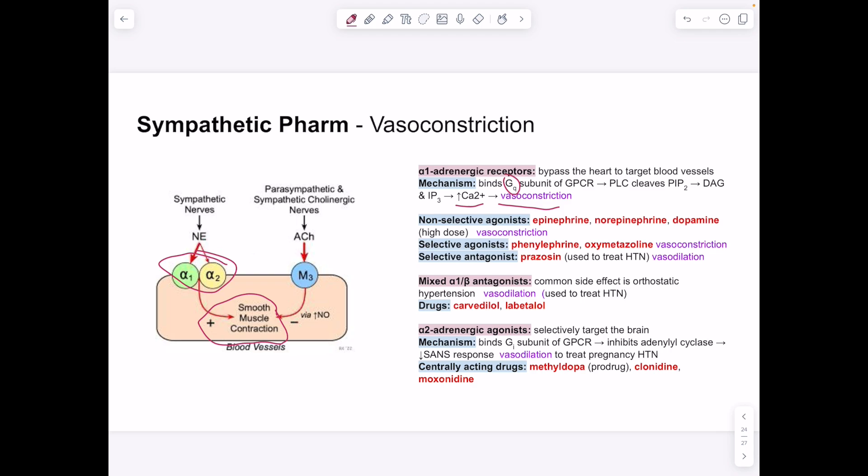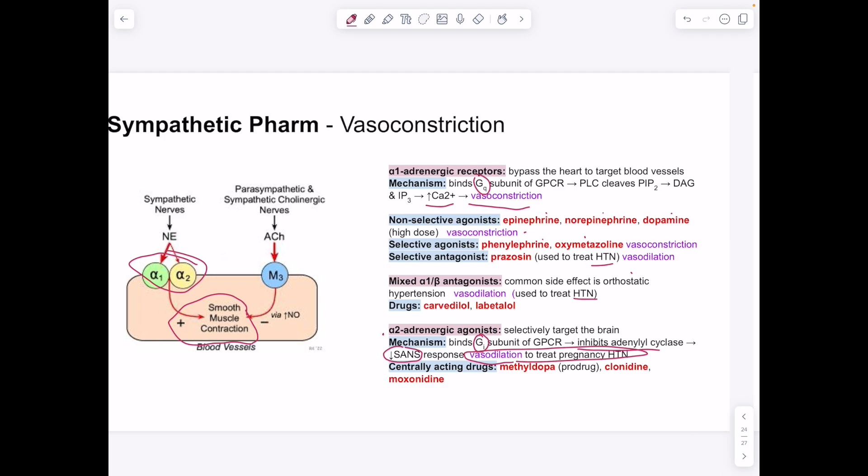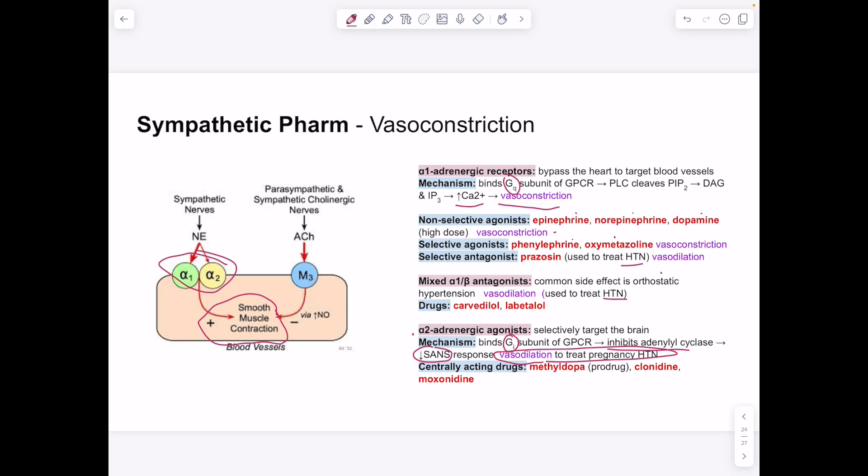Selective alpha-1 agonists phenylephrine and oxymetazoline cause vasoconstriction. Selective alpha-1 antagonist prazosin causes vasodilation and treats hypertension, but has a common side effect of orthostatic hypotension. Carvedilol and labetalol are non-selective antagonists. Alpha-2 agonists selectively target the brain, inhibiting adenylyl cyclase and decreasing the overall sympathetic nervous system response, causing vasodilation. Alpha-2 agonists — methyldopa, clonidine, and moxonidine — are used for pregnancy hypertension because other treatments have toxicity concerns.